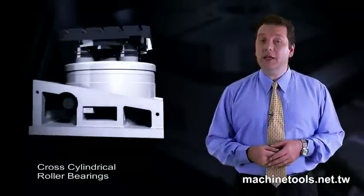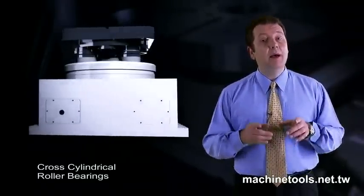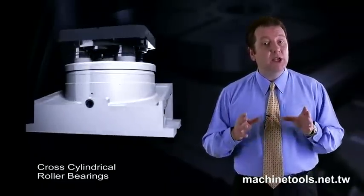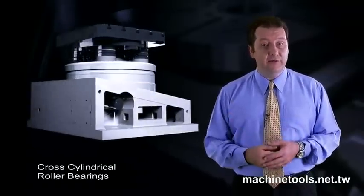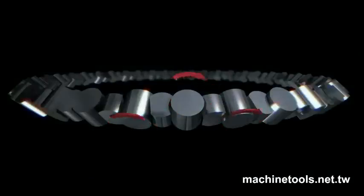Ganro offers its customers not only the highest quality precision engineered products, but also the best possible options for the highest possible precision, accuracy and efficiency. Ganro offers its customers the option of cross-cylindrical roller bearings on their line of rotary tables. The unique positioning of the roller bearings allows very heavy workpieces to be supported without concerns over deflection caused by the weight of the workpiece on the table.